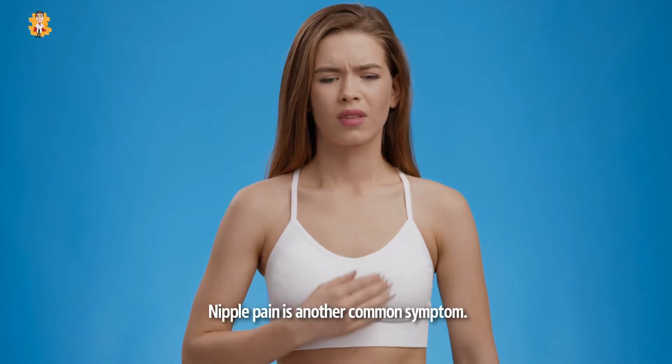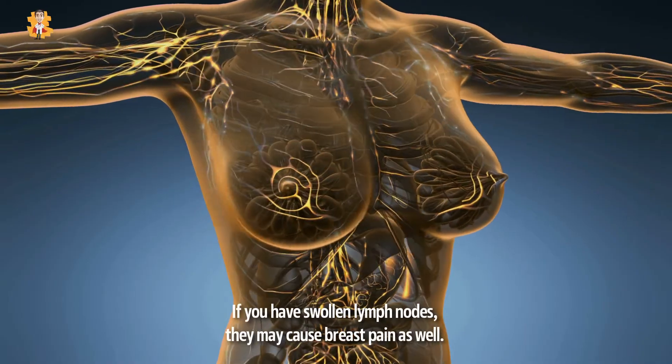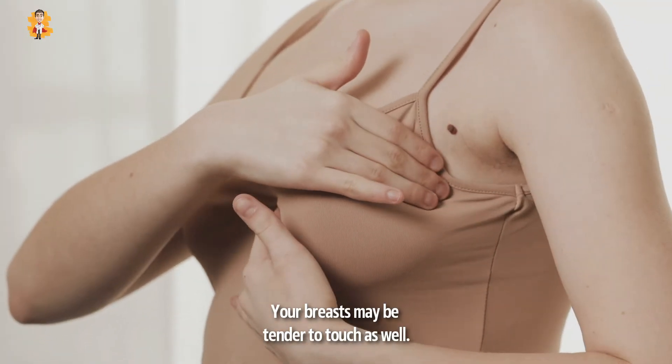Nipple pain is another common symptom. A blockage in the ducts may cause this pain. If you have swollen lymph nodes, they may cause breast pain as well. Your breasts may be tender to touch as well.